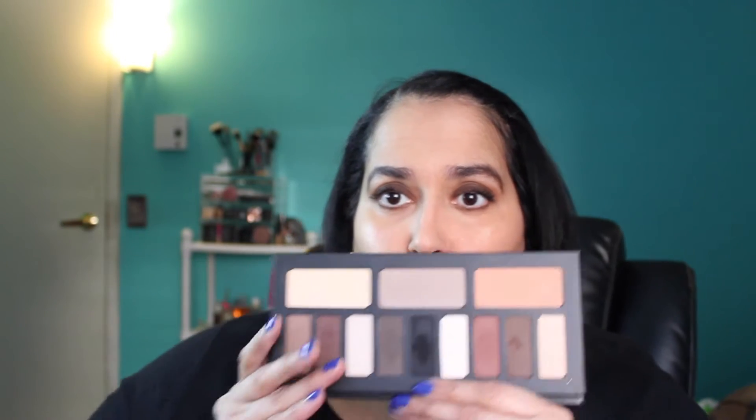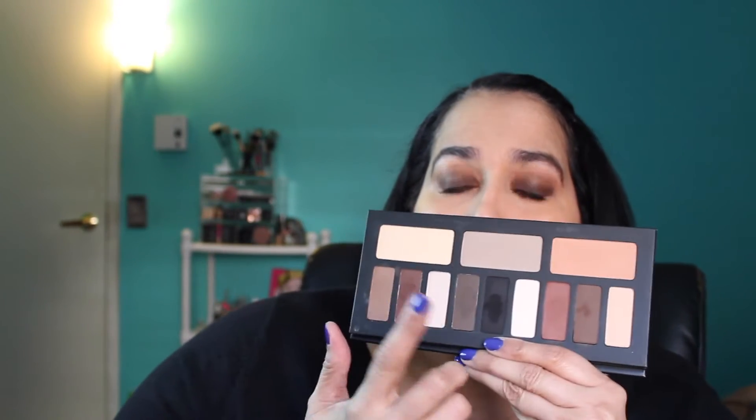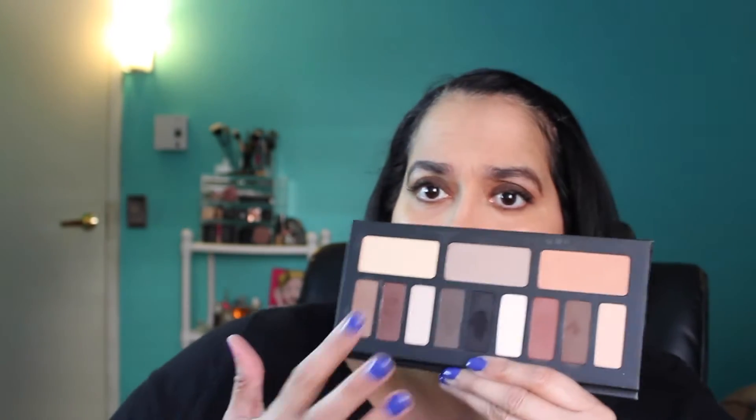Kat Von D and Anastasia Beverly Hills really killed it this year. Here's the Kat Von D Shade and Light Eye palette — I had to mention it because you can still get this palette, and I feel like everyone can utilize it. It's a neutral palette with warm, cool, and neutral tones, so you can mix and match. I actually created today's look using this palette — I went into the medium, neutral, and warm — and I absolutely love it.